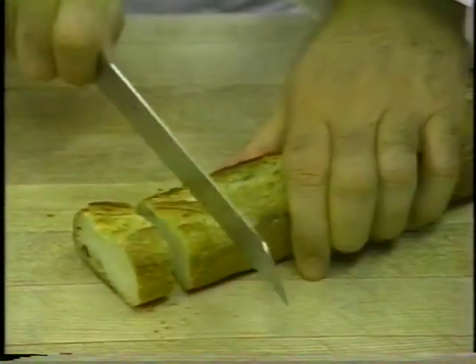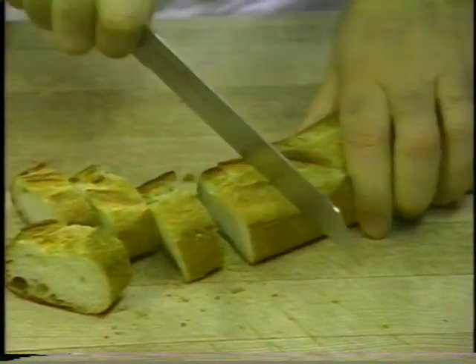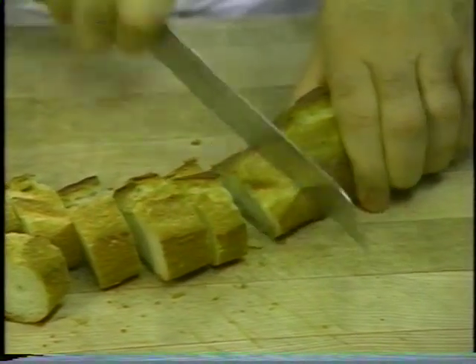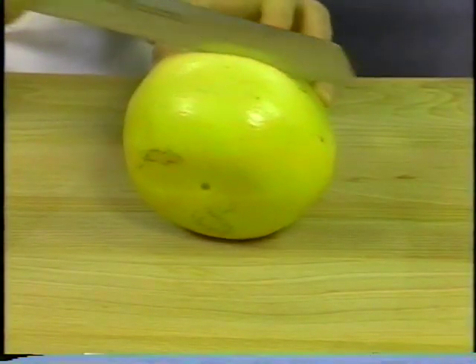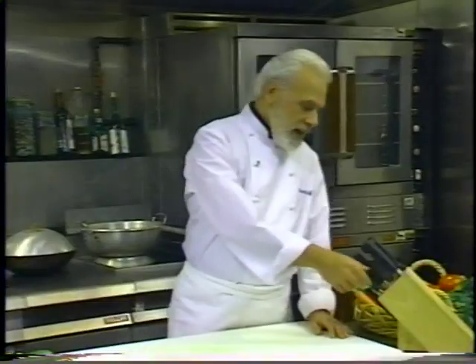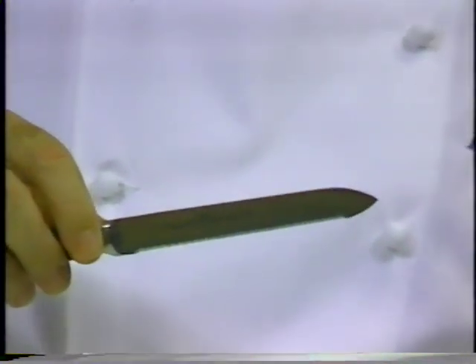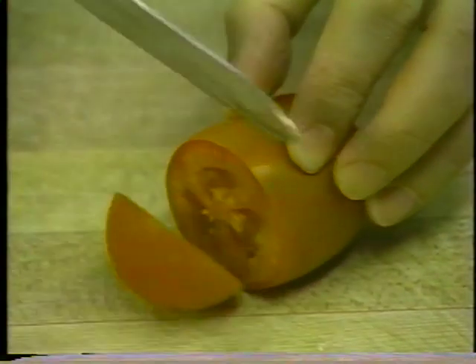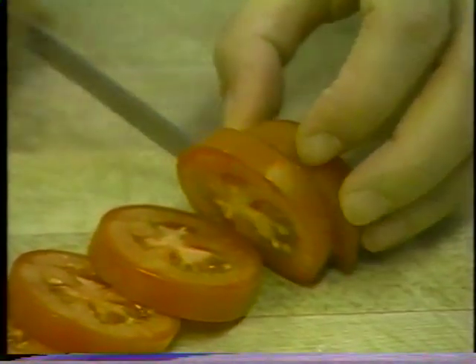Serrated knives are perfect for cutting things that are hard on the outside and soft on the inside — you want to be able to cut through the tough outside surface without crushing the soft inside. Breads, tomatoes, citrus fruits — a serrated knife is perfect for these jobs. In addition to the eight-inch serrated bread knife, Henkels makes a five-inch utility knife with a serrated edge that's really very handy: a quick slice of a lemon, a piece of French bread, slicing a bagel. It's the kind of knife that doesn't fall into the official list but you end up really enjoying it.